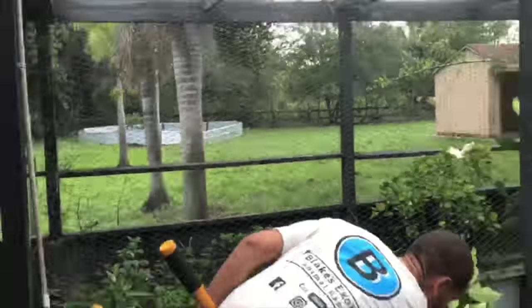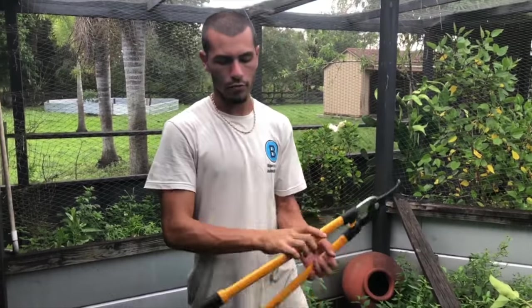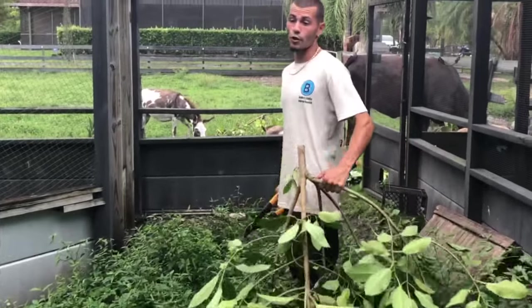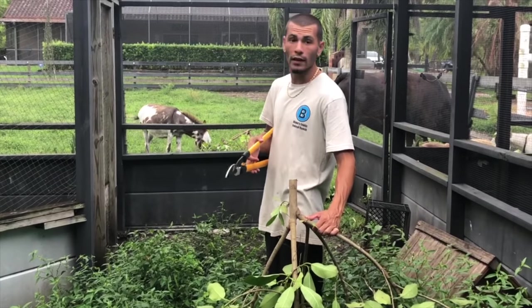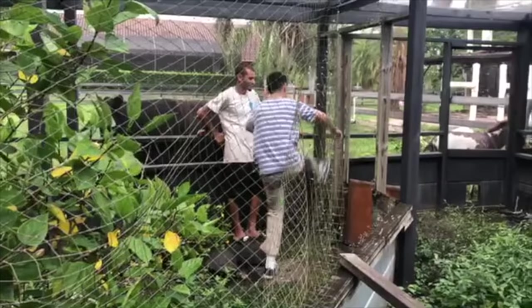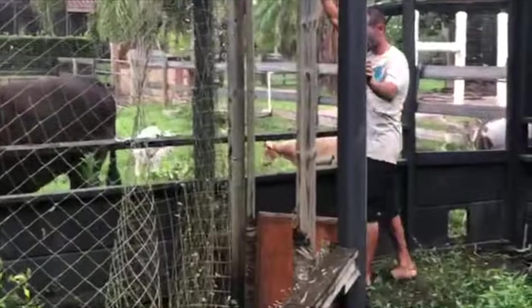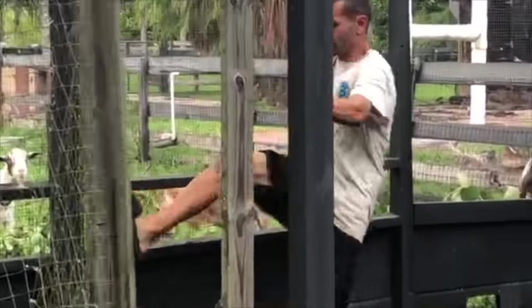That tree came down easy. If it grows back I'll cut it again - I'm not in the mood to take out all the roots. Goats will eat anything; if they can eat it they'll eat until they can't eat anymore, then come back and eat more. Now we're taking the old door down too.